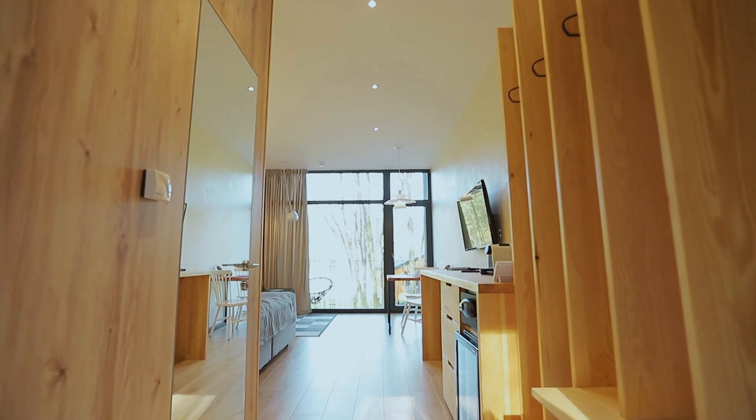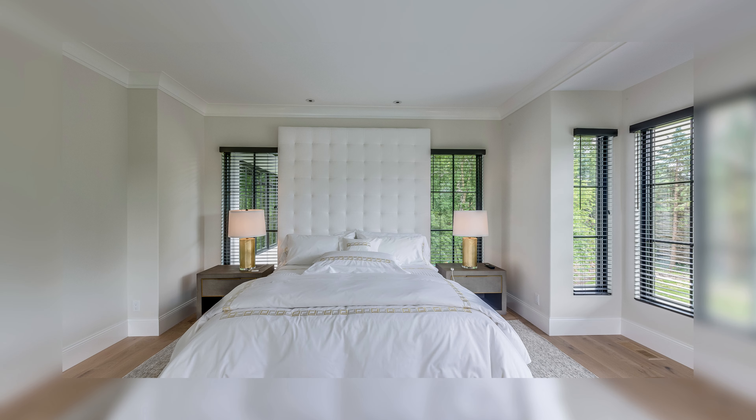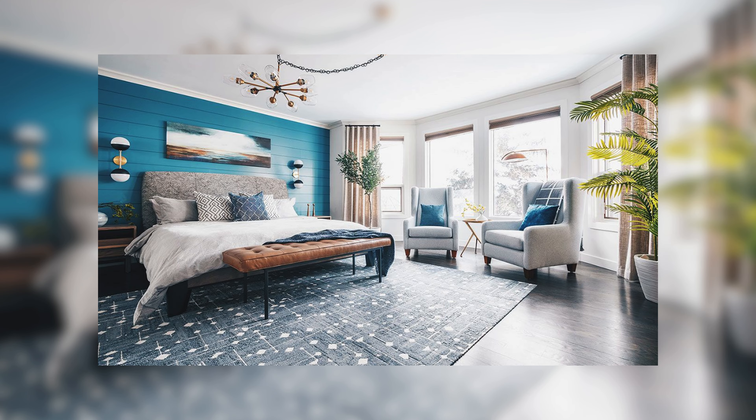Next, we step into the tall and grand design. This design uses tall ceilings to make it feel big and impressive. It's like living in a castle with every piece of furniture adding to the room's grandeur. It's perfect for those who love a spacious and majestic feel.